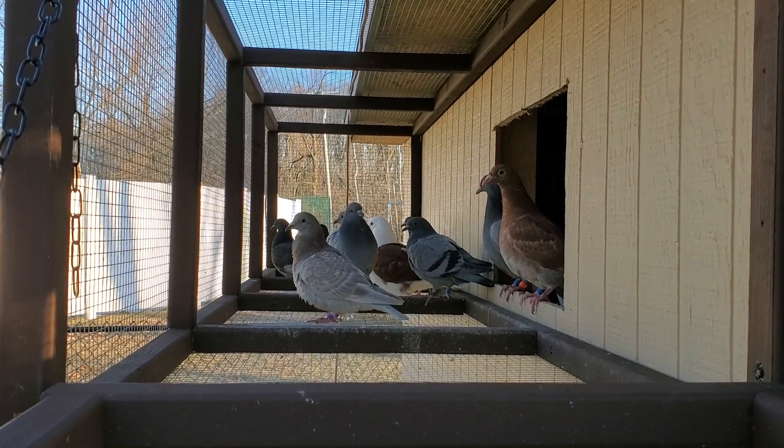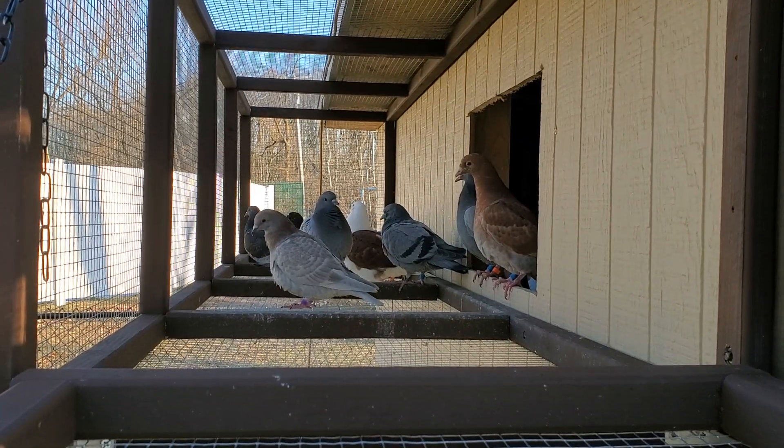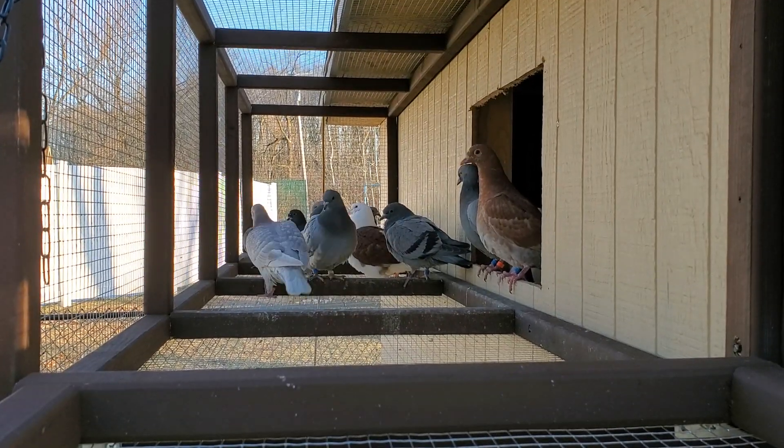They're enjoying their aviary so far. In a few more days I'll put up the bob trap, then I'll be able to chase all the birds out into the aviary, put up the bob trap, and let them figure it out — go back inside. Maybe call them or just let them do it on their own, either way.